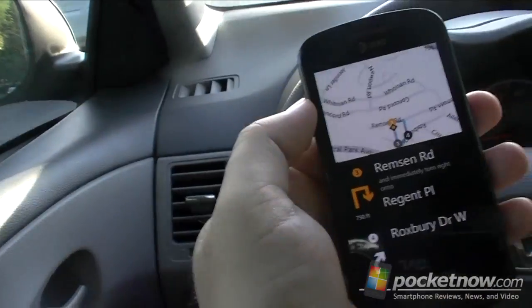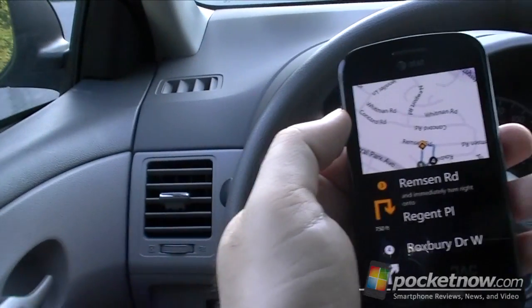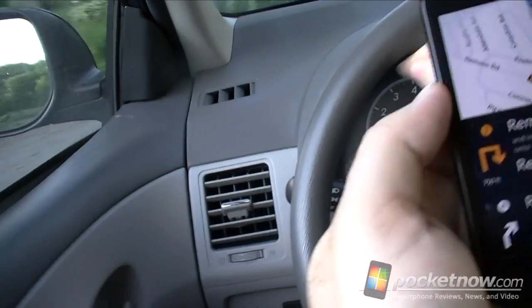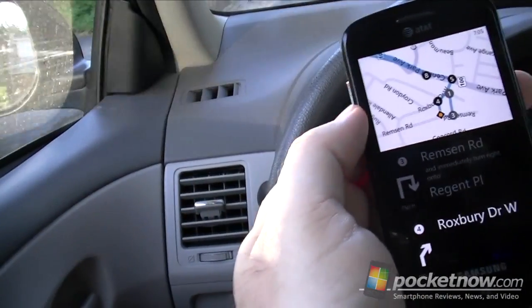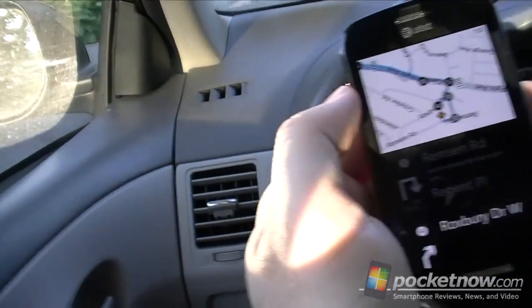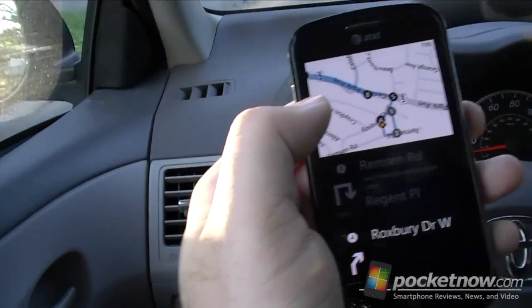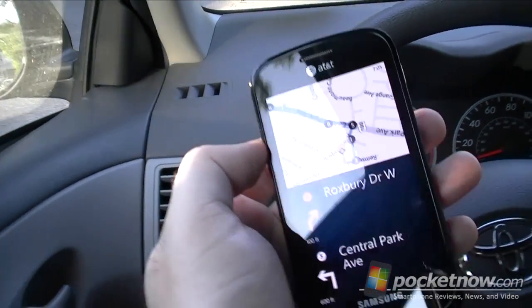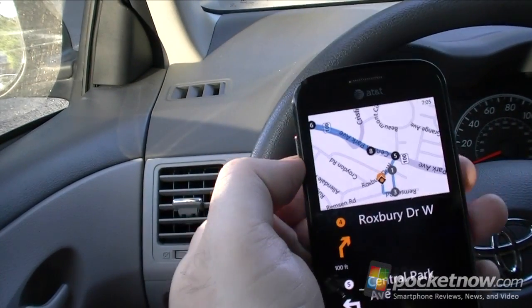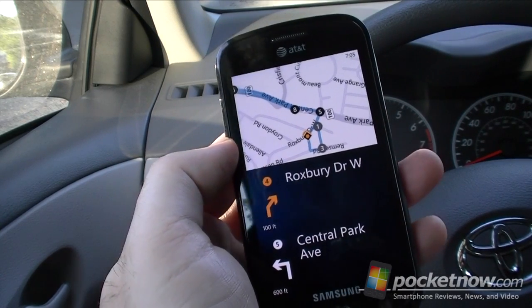Okay, it's going to tell me to go right. And if I make a correct turn, it should make a different noise. There's the correct turn noise — so you can go along and you'll know when you made the correct turn. And if you kind of forgot where you're going, you can just tap the screen. Turn right onto Roxbury Drive West. Then turn left onto Route 100 North slash Central Park Avenue. So it's not totally hands-free.